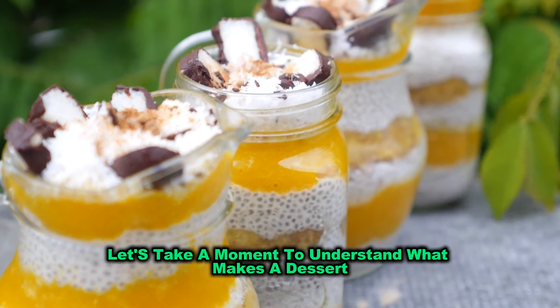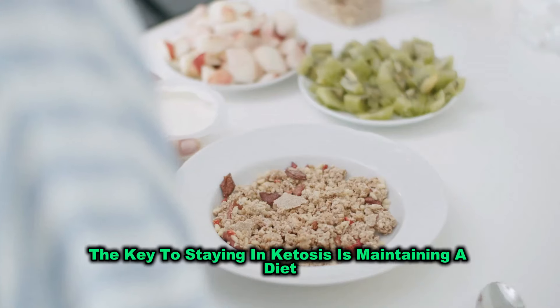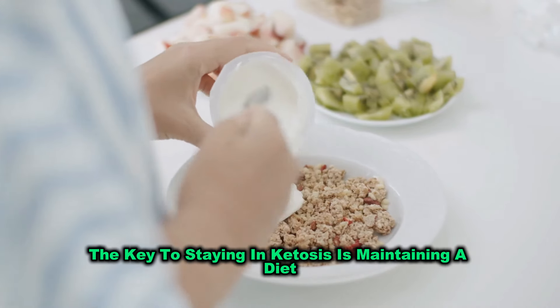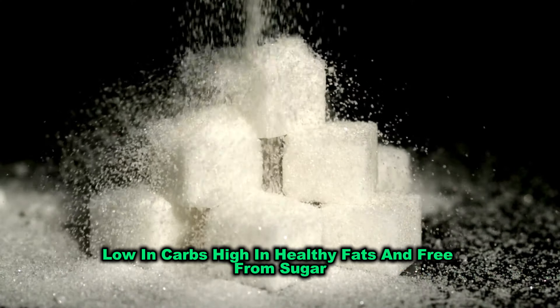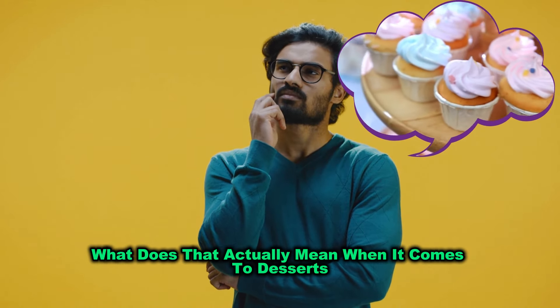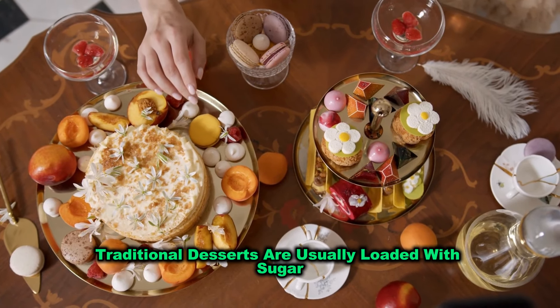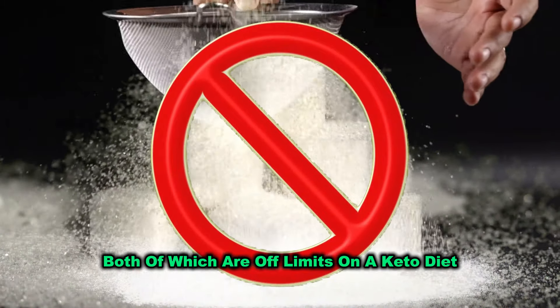Before we dive into the recipes, let's take a moment to understand what makes a dessert keto-friendly. The key to staying in ketosis is maintaining a diet low in carbs, high in healthy fats, and free from sugar. Traditional desserts are usually loaded with sugar and refined flour, both of which are off-limits on a keto diet.